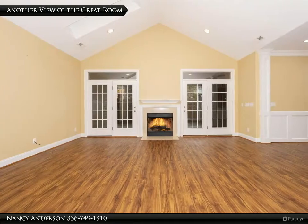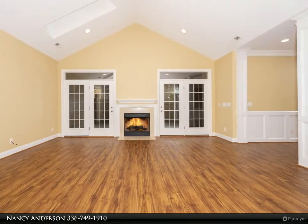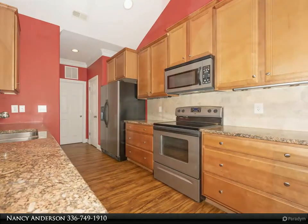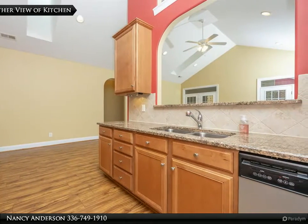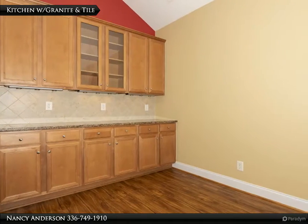The large primary bedroom has a tray ceiling, recessed lighting, and a ceiling fan. The primary bath has double sinks, a separate shower, garden tub, linen closet, and a 13-by-6 walk-in closet. Updates include a storm door, new flooring in the living area, freshly painted garage, and three storage cabinets. Two thousand dollar carpet/flooring allowance. Great clubhouse, pool, and more.